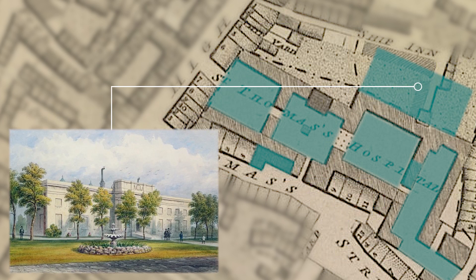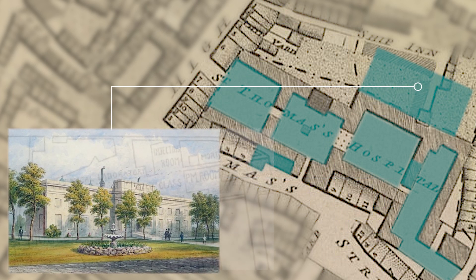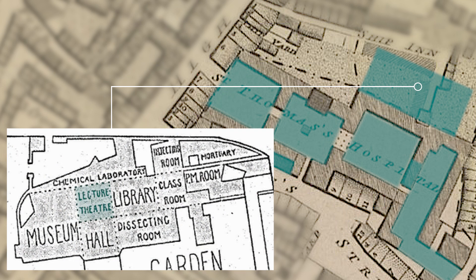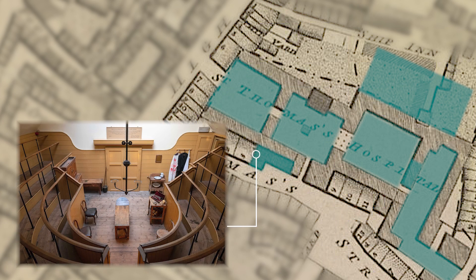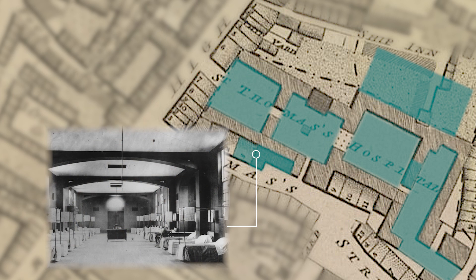Next, an annex was built on the north side of the hospital, complete with an anatomy theatre, a dissecting room, a pathology museum and a library. Later, in 1822, the Herb Garret on top of the church was transformed into a new operating theatre, connected to the adjacent women's surgical ward.